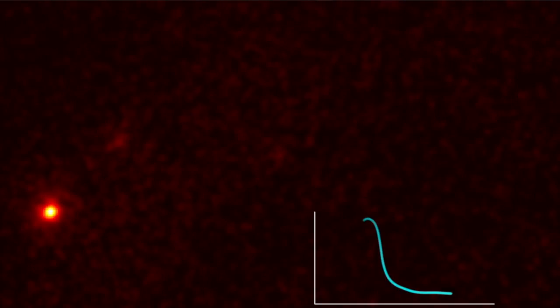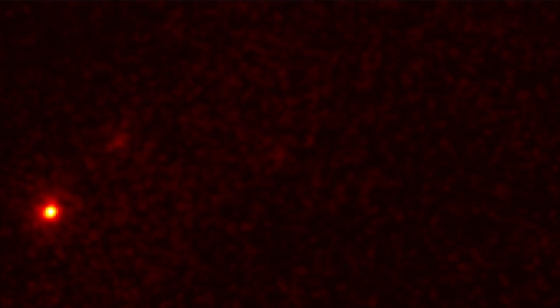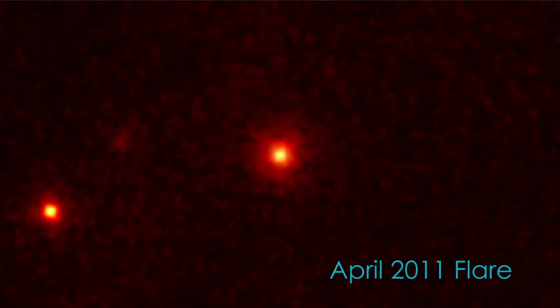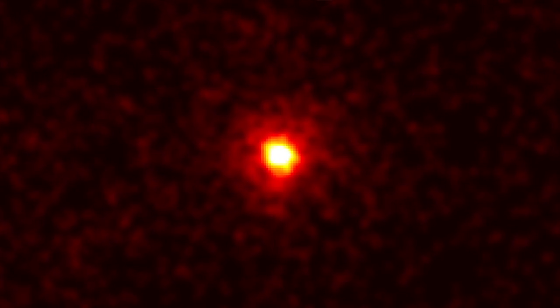NASA's Fermi Gamma-ray Space Telescope can look in between the pulsar's brilliant pulses to reveal the faint gamma rays from the underlying nebula. Yet several times since 2009, enormous flares have erupted somewhere within the nebula. The most powerful one to date lasted six days and made the nebula 30 times brighter than normal and five times brighter than previous flares.